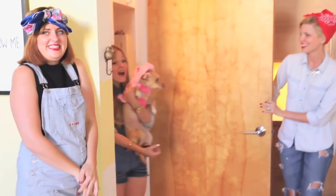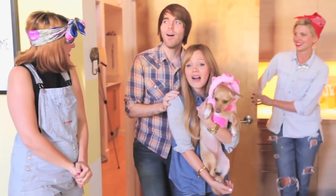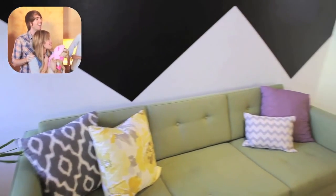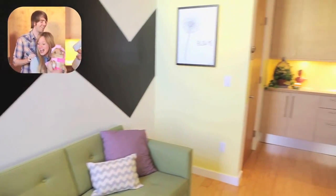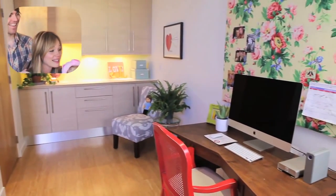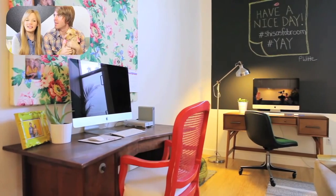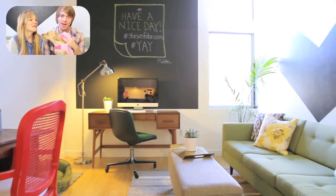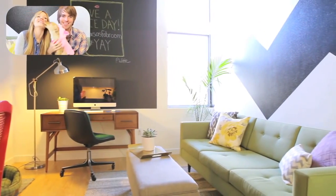Oh my god! I'm gonna cry, I'm not even kidding. This is perfect! It's so cute! She's got tears! It's so nice! It's even better than I thought. It's a lot classier than I thought. I mean, what does that say though? We thought it was gonna look like a whorehouse. I love it!